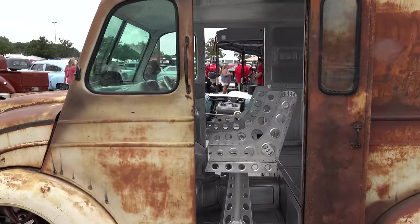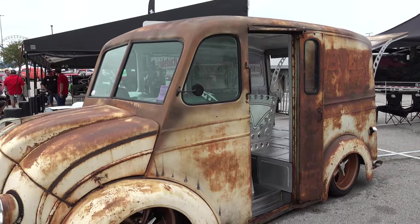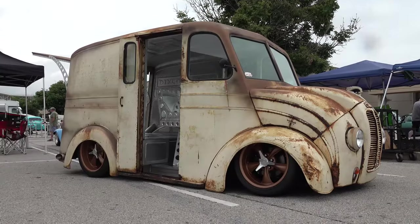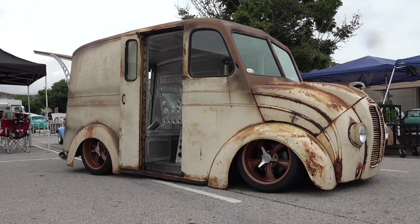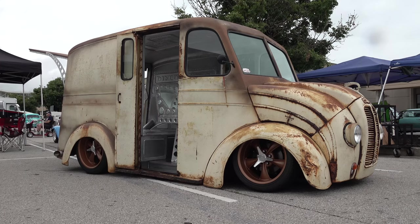Very cool for sure. Ton of work, and something that looks like it doesn't have anything done to it. So there you go — from the 2022 NSRA Street Rod Nationals, a 1938 Divco. How cool is that? Hope y'all have enjoyed it. See ya!